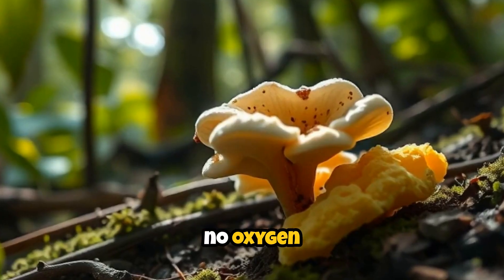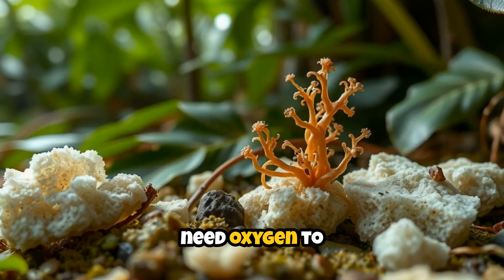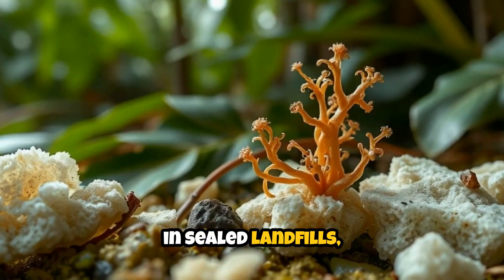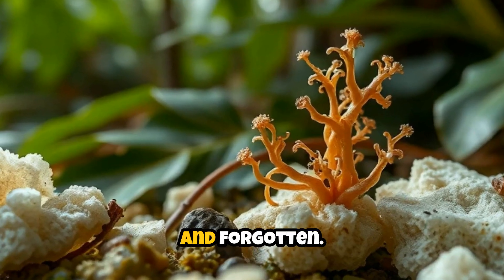That means no oxygen required. Most biological processes need oxygen to function, but this little champion can work in sealed landfills, underwater, or anywhere plastic waste gets buried and forgotten.